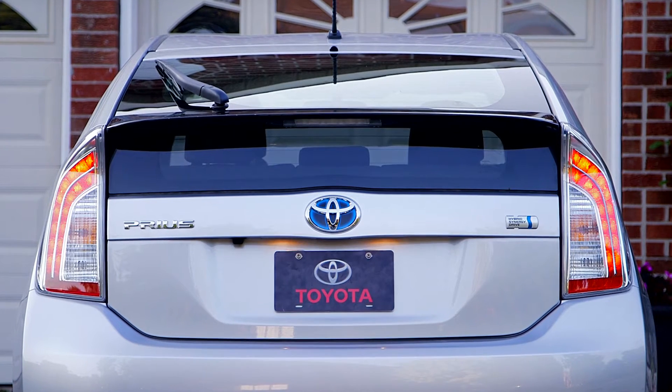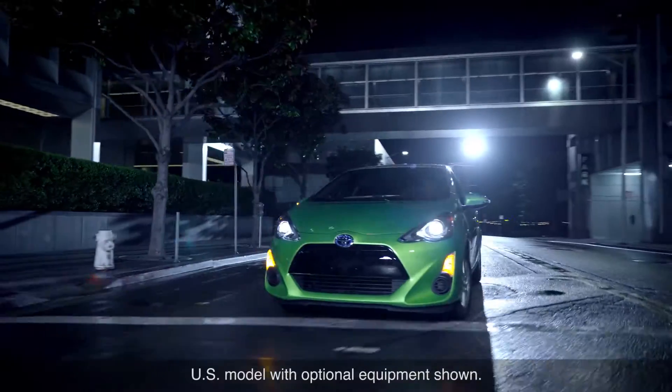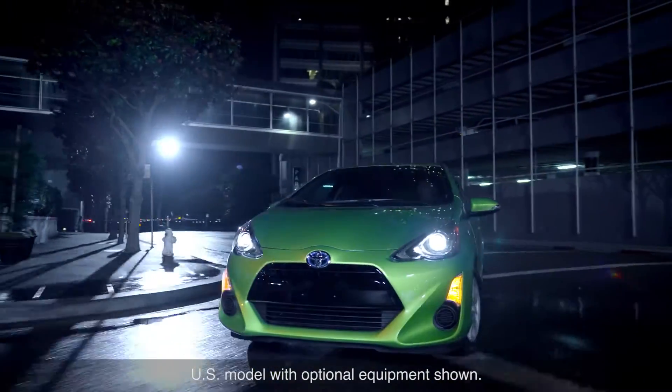LED lights are able to convert a much higher percentage of the input energy into visible light, instead of being wasted as heat when compared to a filament bulb.